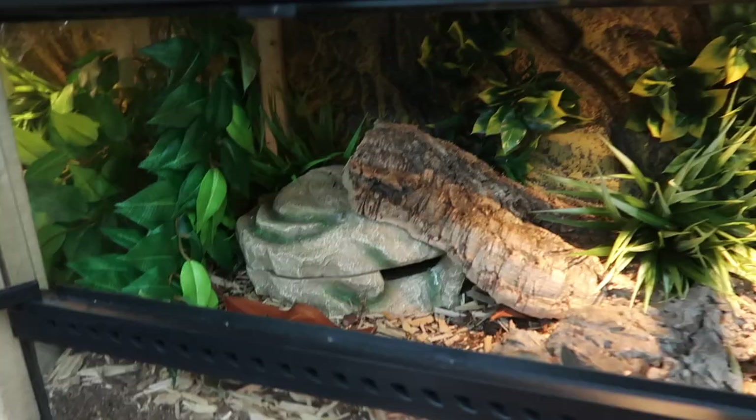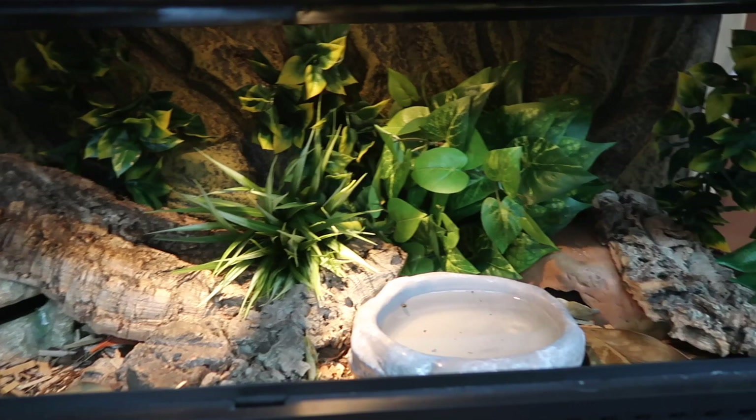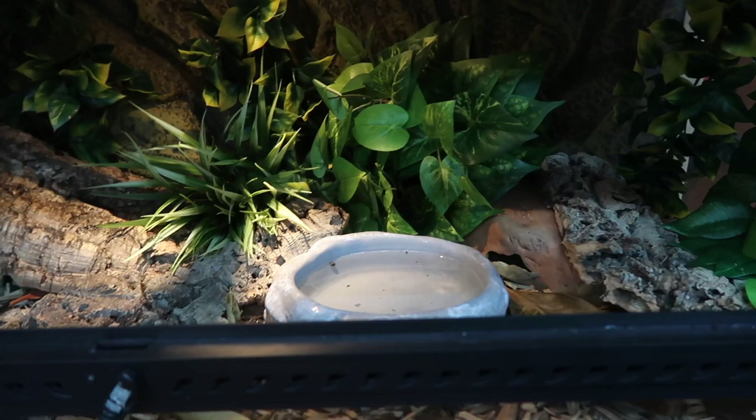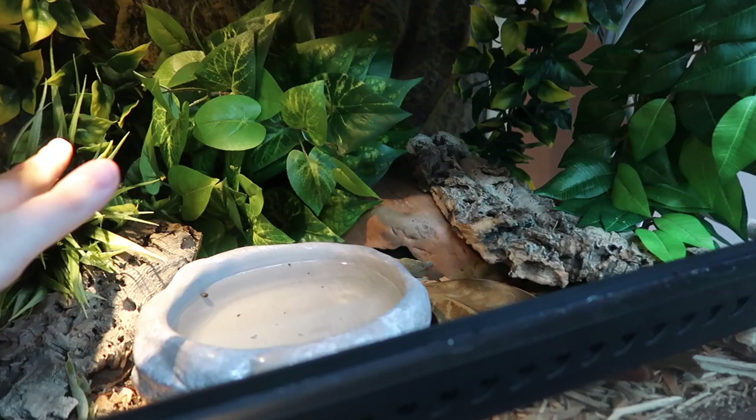It's not exactly how I would like it to be but I think it's pretty decent. It functions well — he has multiple hiding spots and lots of things to climb over and explore. He's actually been in here for a few weeks now; it just took me a little while to get around to making this video. He's eaten perfectly and shed once in here, so he's doing really really well.